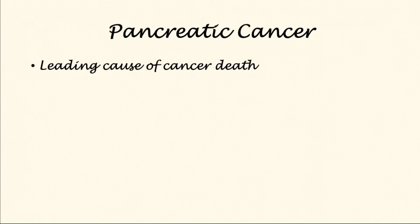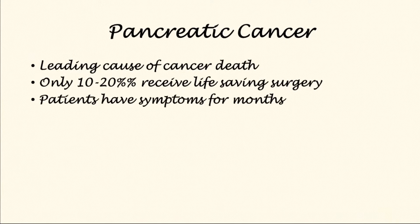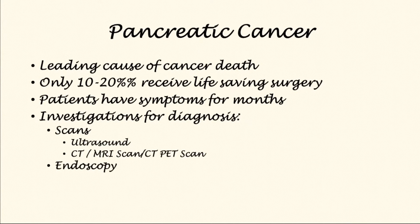Pancreatic cancer is a leading cause of cancer death worldwide. Only 1 in 10 patients will receive life-saving surgery. Patients have symptoms for months before they are diagnosed, and the investigations include scans such as ultrasound, CT, MRI, CT PET scan, and endoscopy such as endoscopic ultrasound or ERCP. At the end of this, a composite picture is drawn of the cancer and discussed with the surgeons.